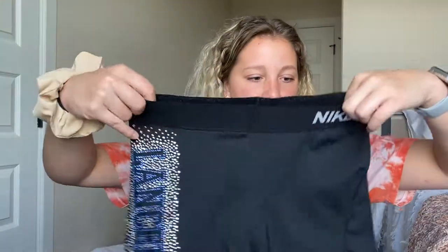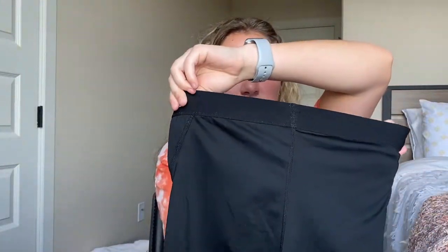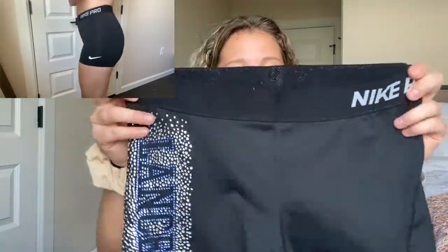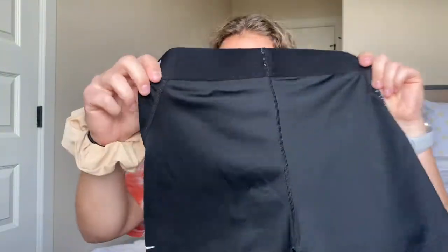The other pair of Nike Pros I have are the black ones. The style of them is pretty old as well. These are also a medium and they say 'Lancers' on the side because the high school I went to, our mascot was the Lancers — that's what we got these when I cheered there. They're also a medium, kind of stretched out, but love them. Just plain black Nike Pros. And then on to the running shorts.